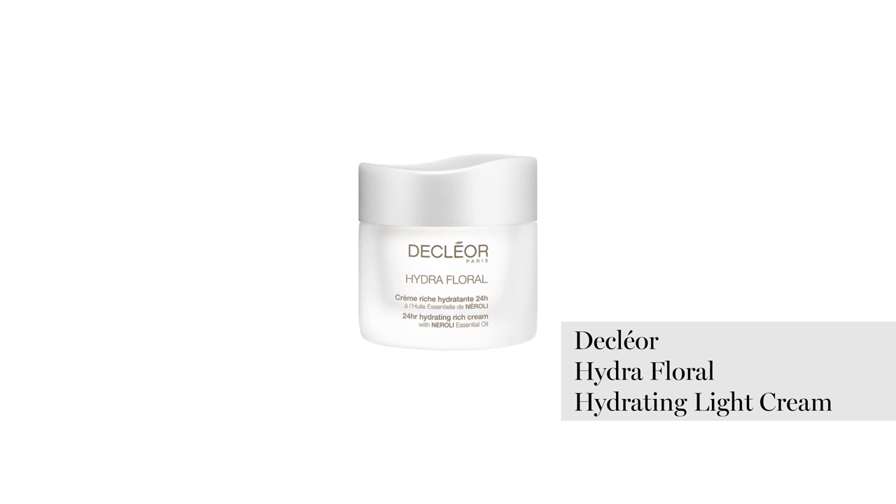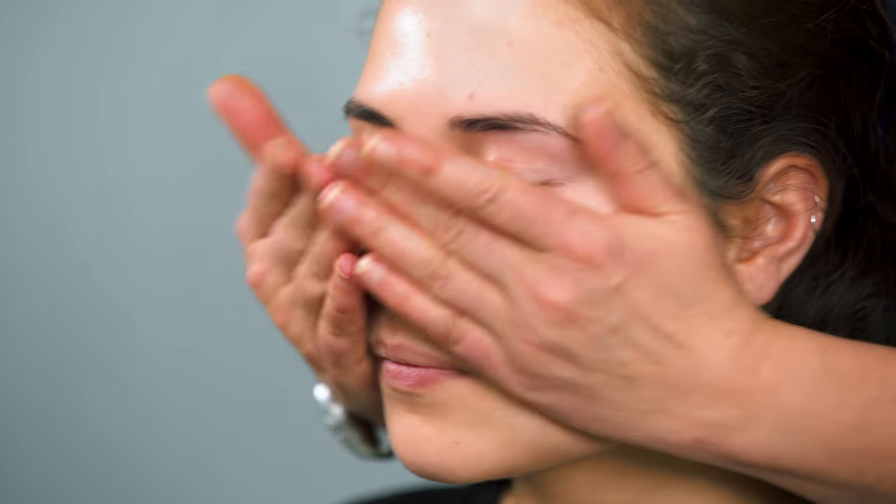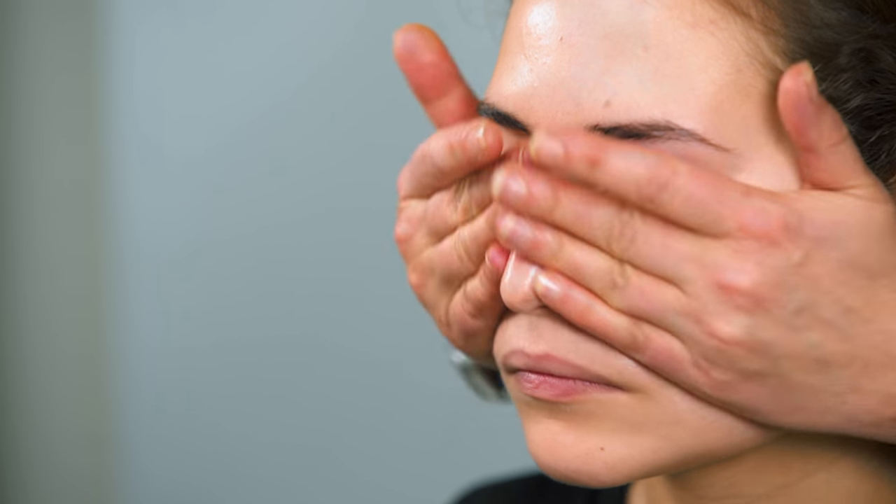Then I'd move on to a moisturizer. Obviously there are all different types of moisturizers and I'm going to talk you through them too. I'm using the Decleor Hydro Floral — I like this because it kind of suits everyone. At work I just need something that everyone's skin is not going to react to. It's got natural oils in it, so I just wipe that over the skin like that.